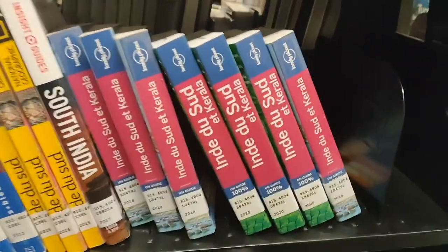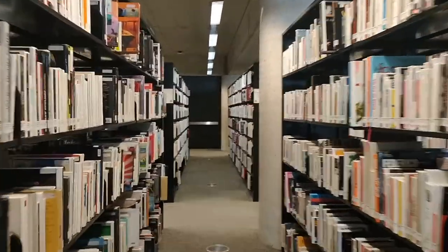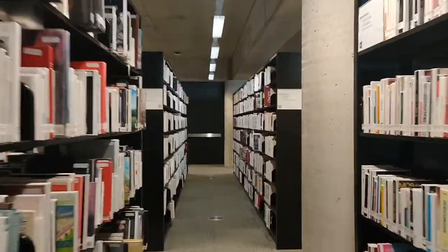There are totally 10 to 12 BAnQ networks around the province, so you can find more than 3.5 million items — books, music, or documentaries — to borrow and to read on the spot.